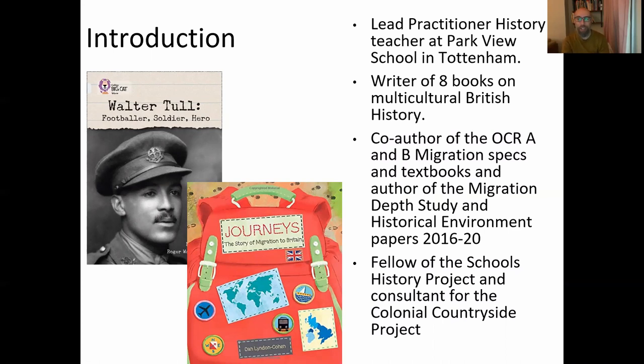— is 'Journeys: The Story of Migration to Britain,' ostensibly written for a primary school reading scheme but with loads of material usable for key stage three as well. I'm also co-author and collaborator on OCR A and OCR B migration GCSE specifications, co-author of the textbooks for both courses, and for five years I was the examiner who wrote the GCSE papers on the migration depth study and historical environment papers.